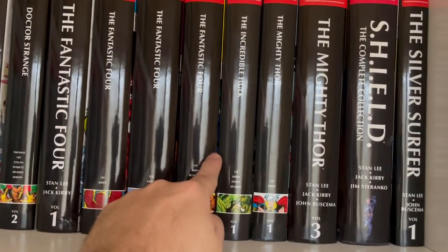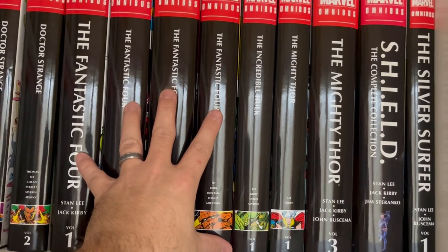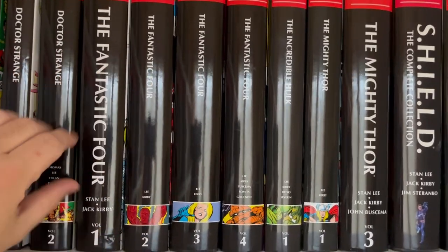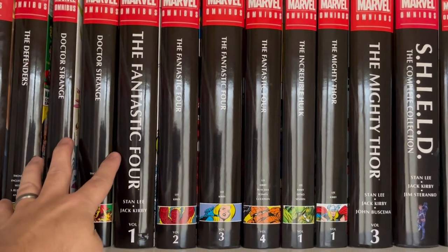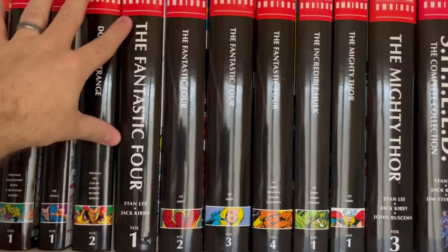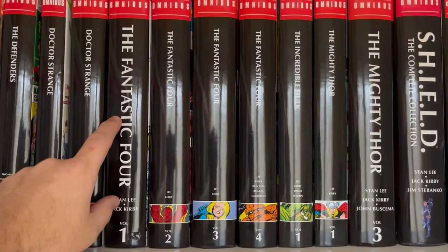Then Fantastic Four volumes one through four. I talked in part one about how this is my favorite Marvel comic. This collects the entirety of the 102-issue run from Stan Lee and Jack Kirby — one of the greatest runs of comics of all time, and they didn't miss a single issue. I have what I believe is the second printing of volume one, which is why the spine looks different. If they release a Taschen version of volume two, I'll probably replace it.